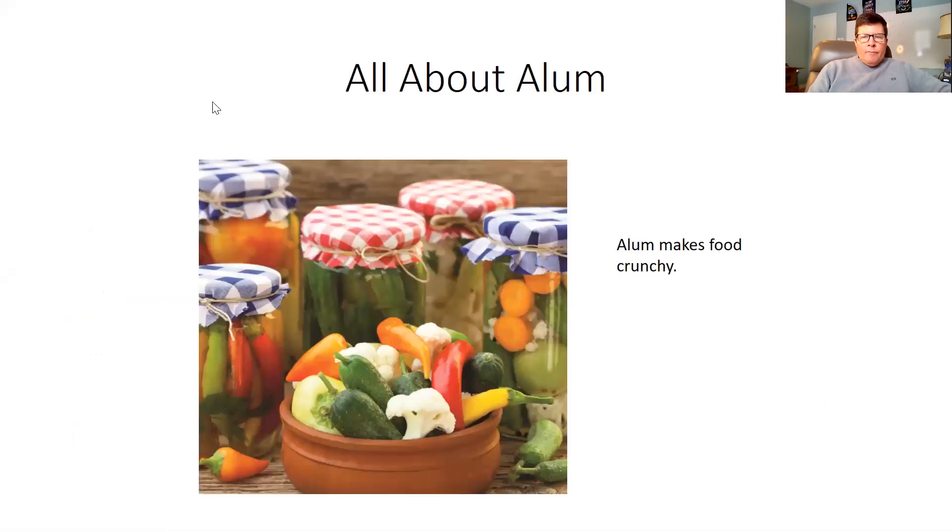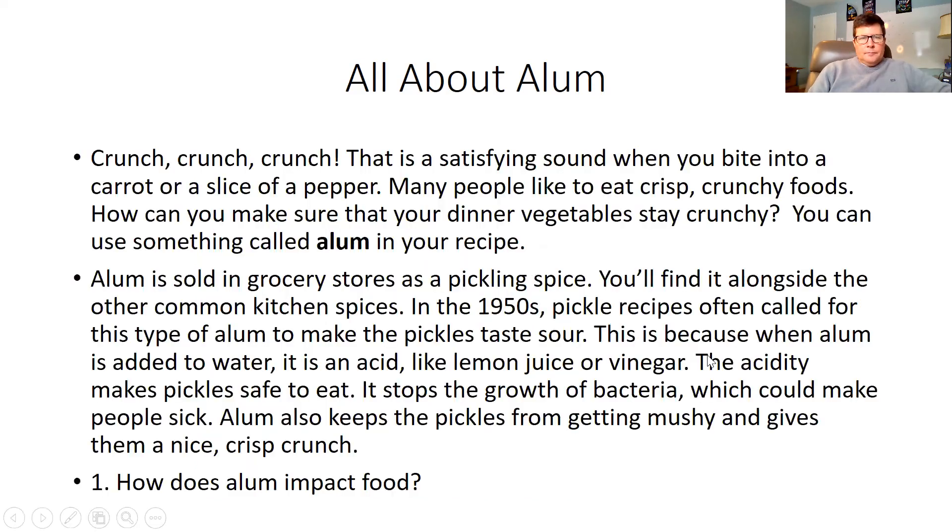So alum. Alum makes food crunchy. If you take a look at the photo here, you can see pickles, for example. Alum is used to make foods like that crunchy. Crunch, crunch, crunch. Sounds like the cafeteria at school where Mr. Fabian stays away from, if he can.